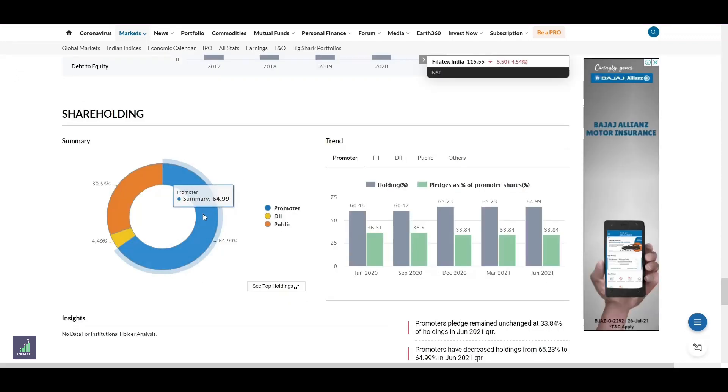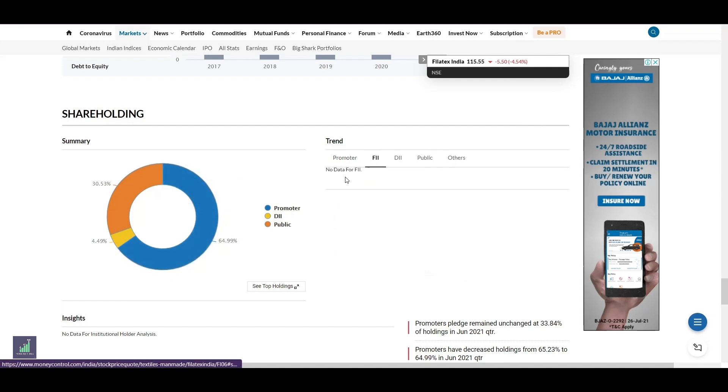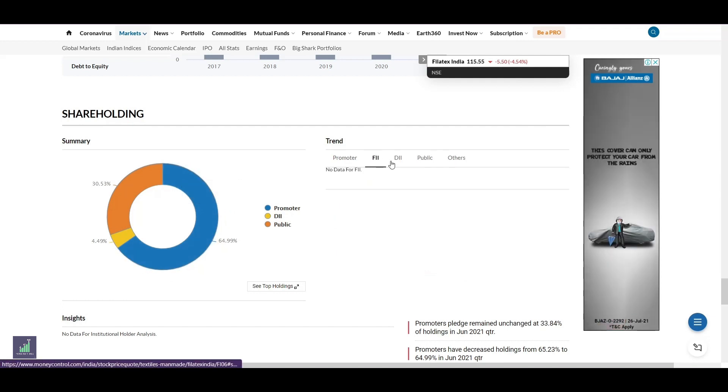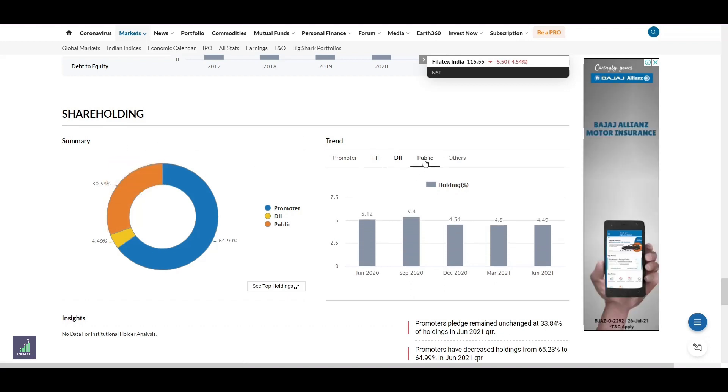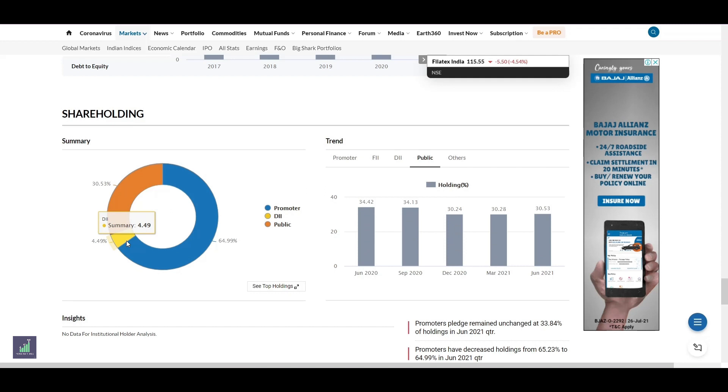As we can see, the promoter holds around 65% of the company, whereas the foreign institutional investors hold no stake in the company. The domestic institutional investors hold around 30% of the company, while the public holds around 5% of the company.